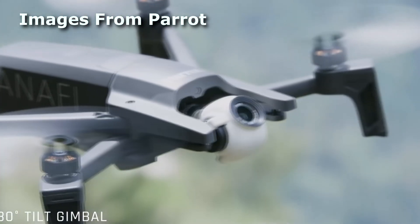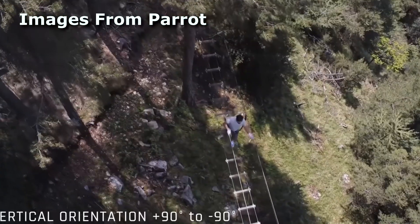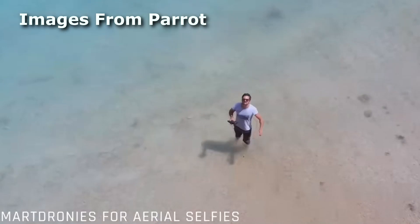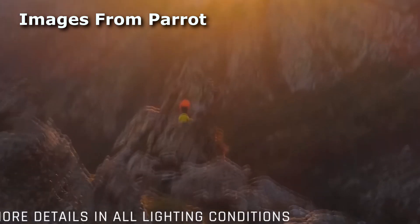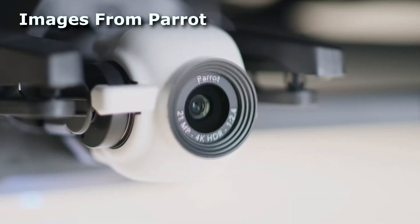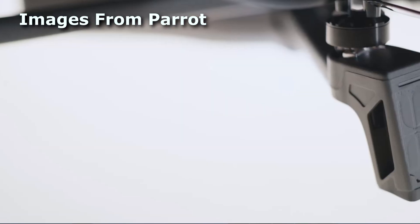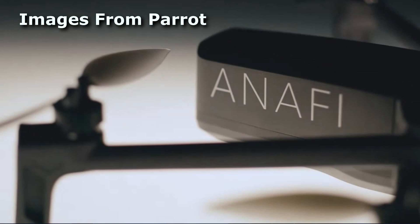The camera has great specs. It shoots up to 4K video at 30 frames per second at 100 Mbps, with lossless zoom built in. At 4K you get a zoom up to 1.4 times, and at 1080 its zoom jumps up to 2.8. The video is advertised as being HDR to provide greater detail in darker and brighter areas of the shot. It also shoots a 21 megapixel still image.